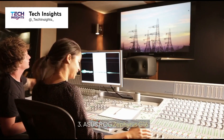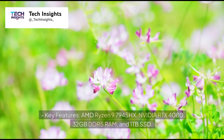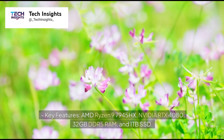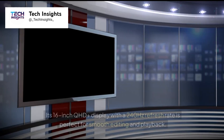Number 3: Asus ROG Zephyrus G16. Price: $3,299. Key features: AMD Ryzen 9 7945HX, NVIDIA RTX 4080, 32GB DDR5 RAM, and 1TB SSD. Its 16-inch QHD Plus display with a 240Hz refresh rate is perfect for smooth editing and playback.